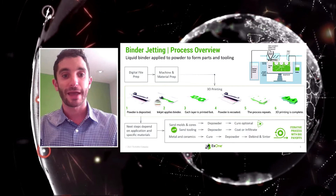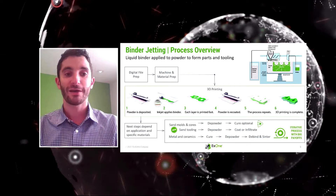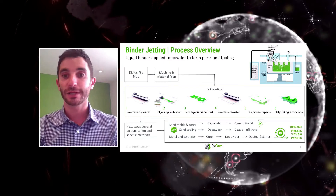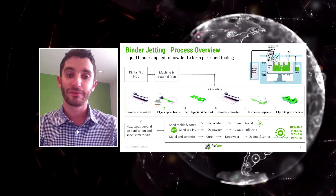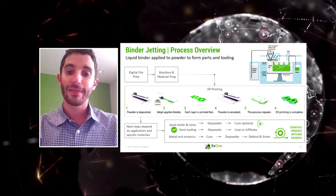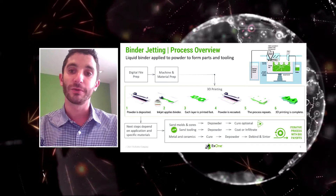The build box lowers, you apply a little heat to the bed, then deposit another layer of powder and binder, and this happens iteratively until all parts are printed. For metal, the entire build box goes into a curing oven to remove the remaining carrier from the binder, leaving you with just metal or ceramic powder held together by polymer — the green part. You then go through a depowdering stage and into a sintering furnace for debind and sinter, at which point the part is very similar to a MIM part.